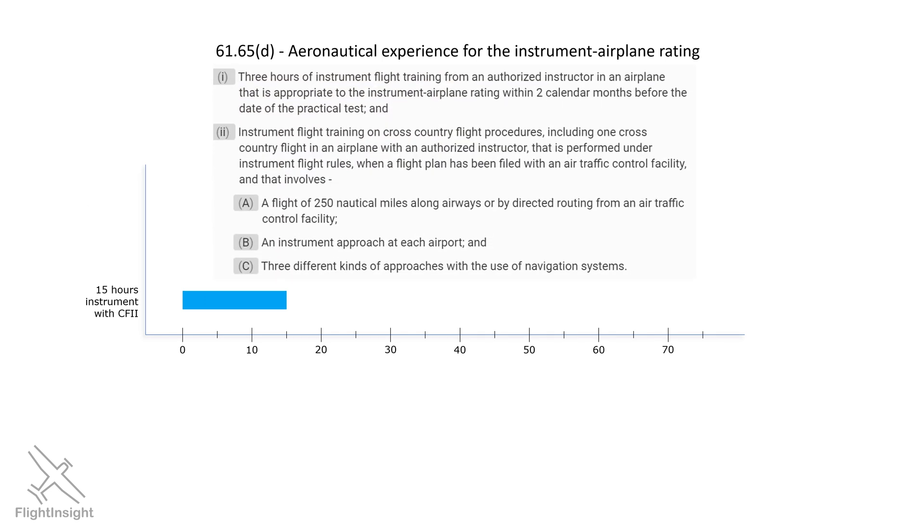There are also specifics about what you need to do in those 15 hours of instruction. Three hours of the 15 has to be within two calendar months of your checkride date. This is so you have some current training before the big day.